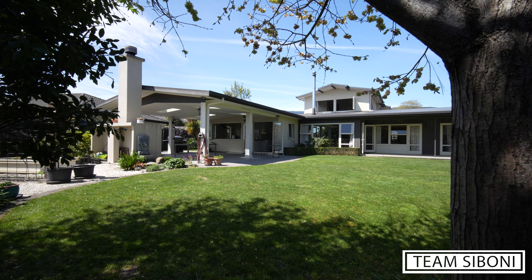We've got a fantastic lawn area plus easy care garden, and it's all accessible from the three bedrooms downstairs and also your living.